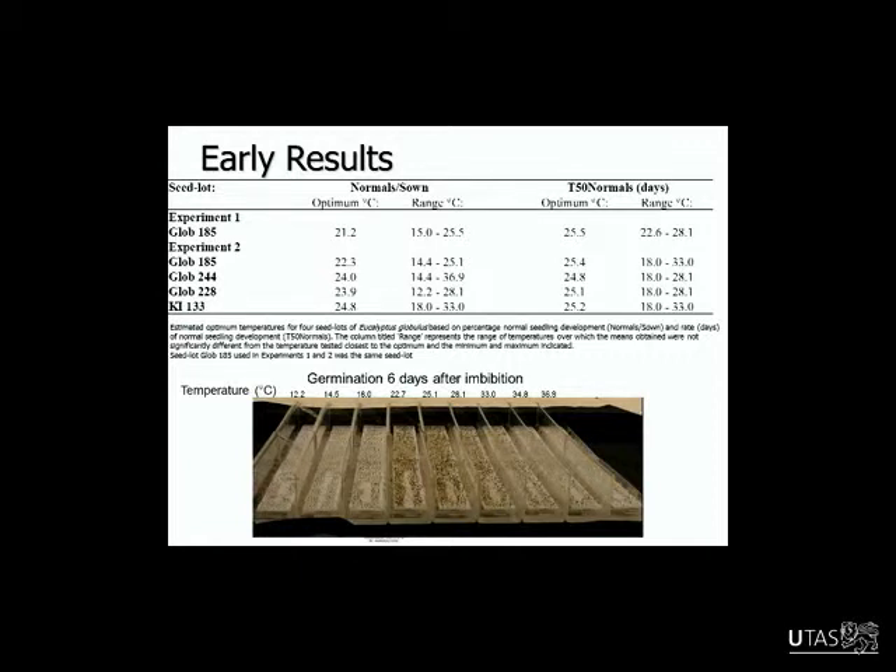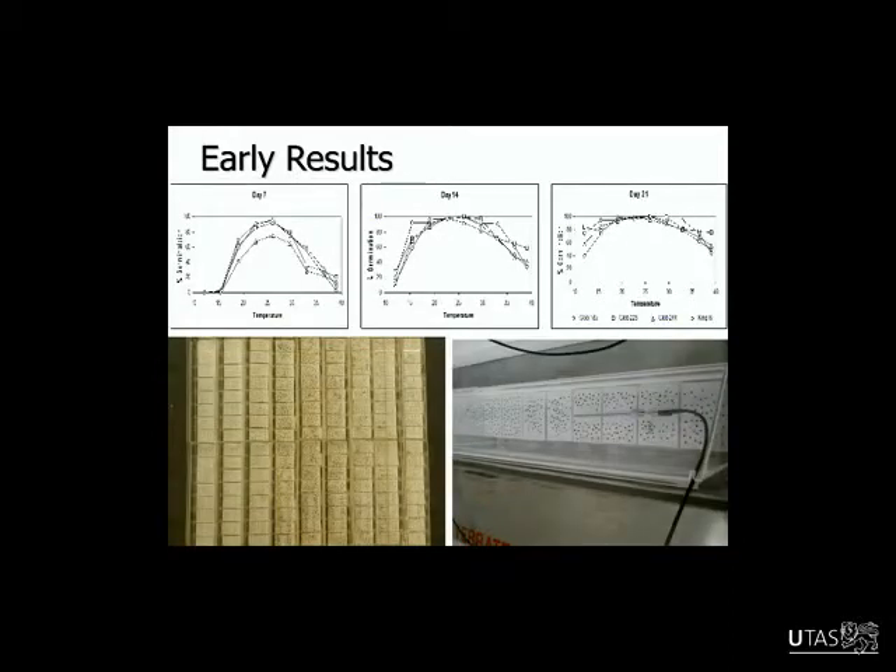There are two different traits shown: normal seedlings from sowing and the rate — T50, the time taken to get to 50% of what was attained — as our rate parameter. The column for optimum and the column for range show the temperatures over which it didn't significantly deviate from the optimum. It varied a bit between seedlots but was fairly consistent — around 25°C was pretty good for most of them, which was fairly consistent with the ISTA. But there were some differences between seedlots in their response.